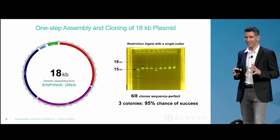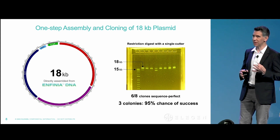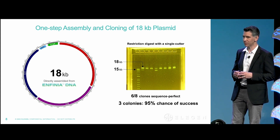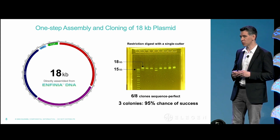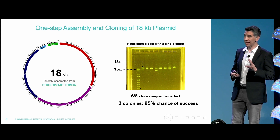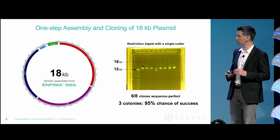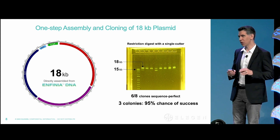This is an example of an 18 KB fragment that we built in-house with three Infinia DNA fragments, 5 KB each, inserted into a 3 KB backbone. We selected eight colonies, and six of those colonies were absolutely sequence perfect. If you do the math on that, that actually gives you better than a 98% chance of picking at least one perfect colony right off the bat. The end of picking colonies is near.